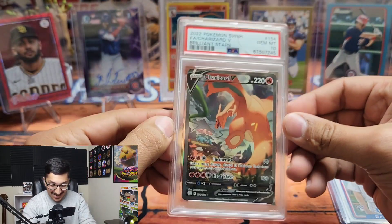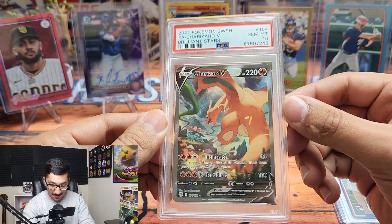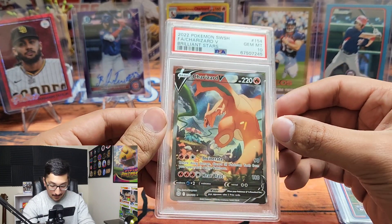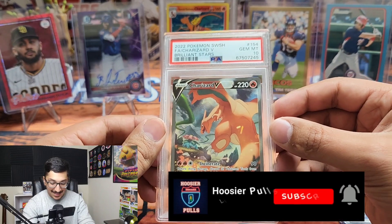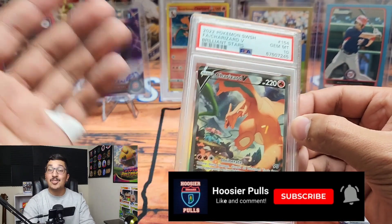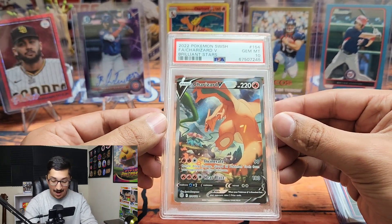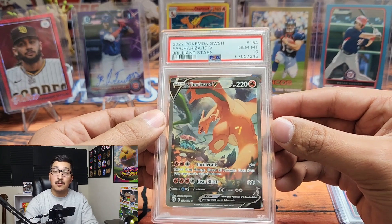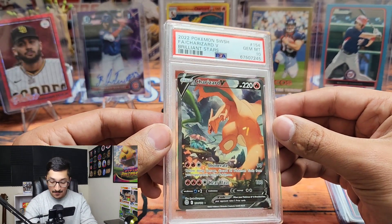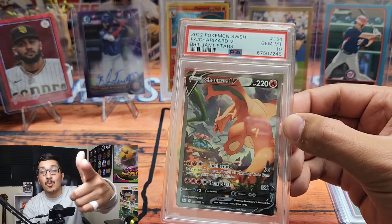Gem Mint 10! Charizard alternate art — could not have asked for a better first card to be PSA graded. This was such a fun mail day. Thank you so much for watching. If you enjoy my content, please consider liking and subscribing. We are definitely going to do more PSA reveals — I have more cards being graded — so we're gonna keep going, keep making videos, and until next time, we'll see you later.